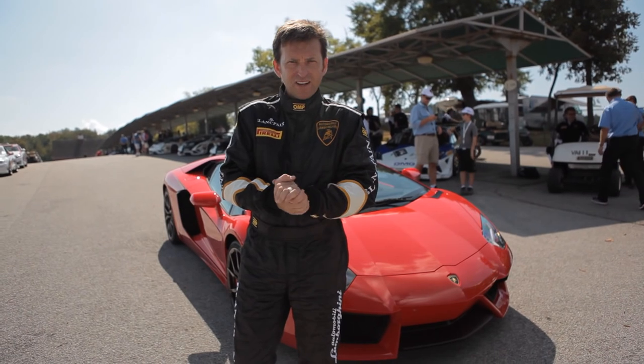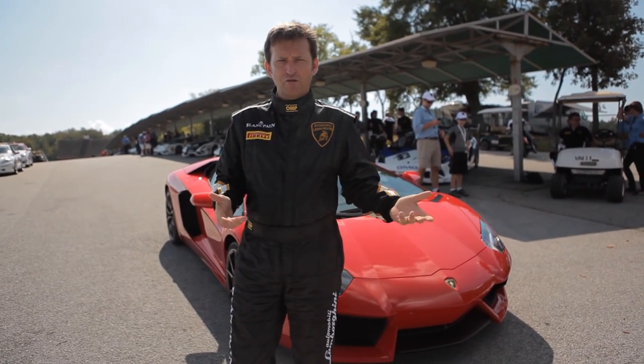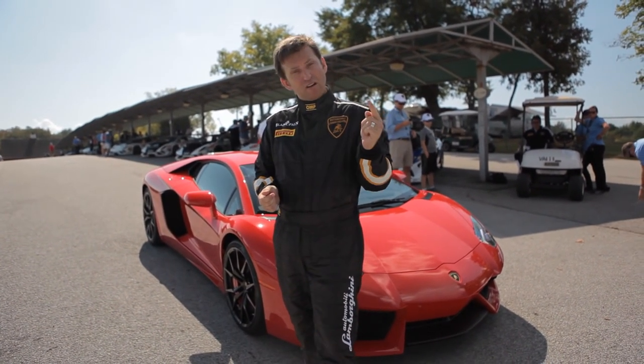This is why things are different for us on the World's Fastest Car Show. We don't just test them, we don't just review them, we don't just drive them. When we get the chance, we race them.